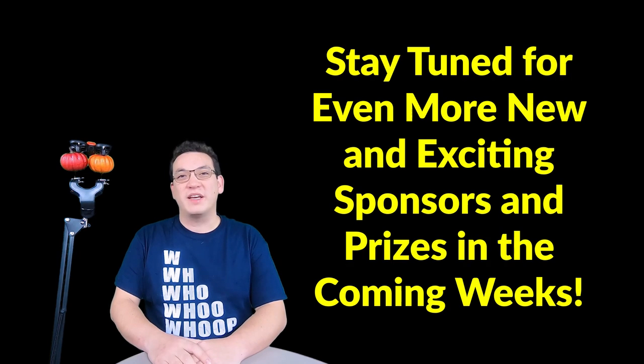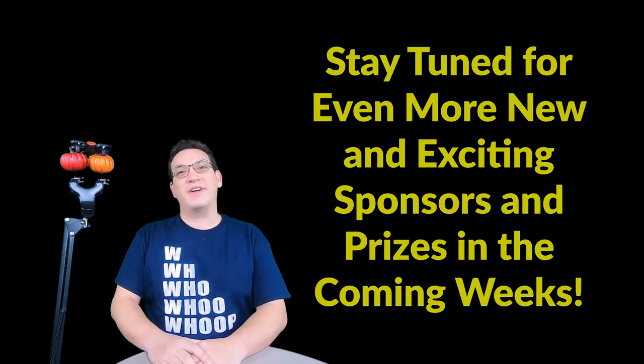That's super awesome — I'm excited to see that! So much great prize and sponsor update information, and stay tuned in the following weeks because there's going to be even more.